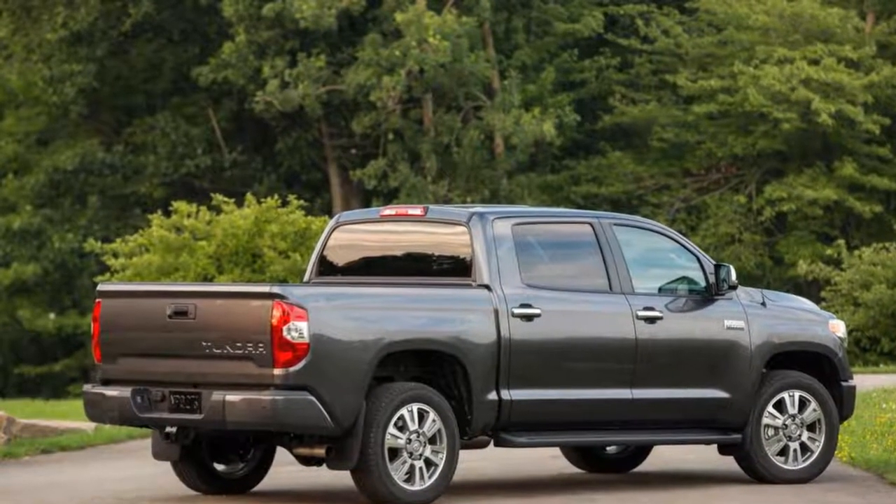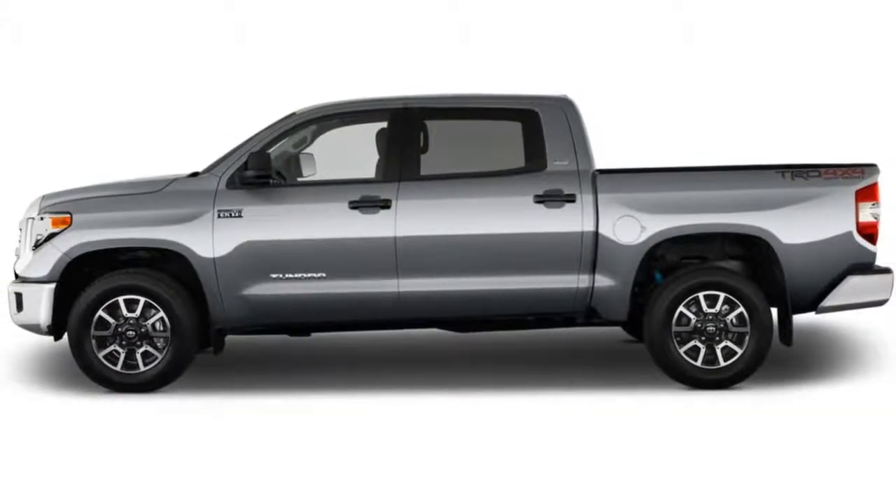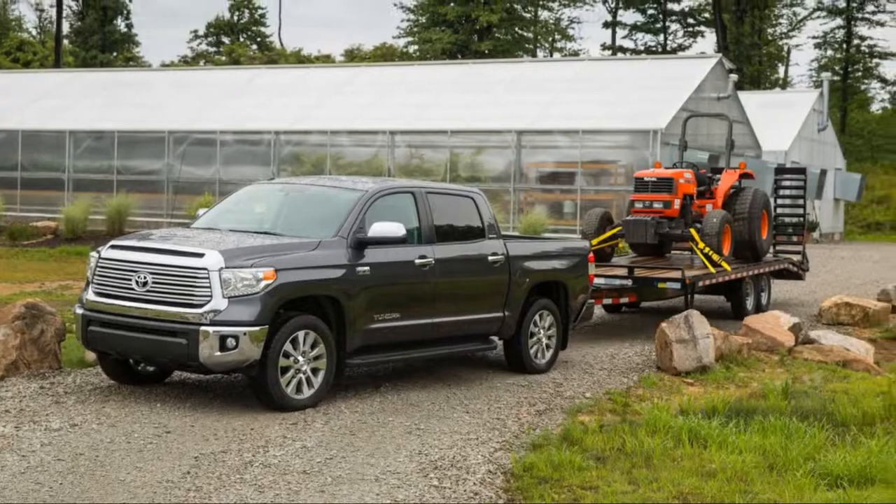It's a good truck, but a great truck? Not quite, in our eyes. The 2018 Tundra scores a 5.5 out of 10. Read more about how we rate cars.